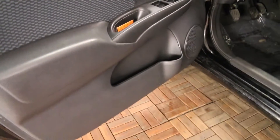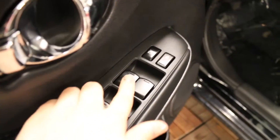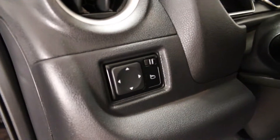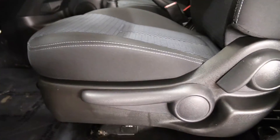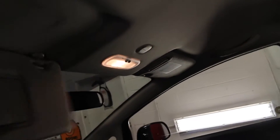The front doors have storage pockets, power locks and windows with a one-touch power window on the driver's side, power mirror controls located here and traction control just underneath. We have a height adjustable driver's seat, an armrest on the driver's side, front adjustable headrests, overhead handles, lighting and dual vanity mirrors.